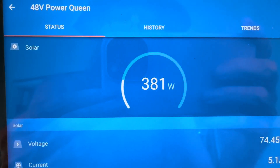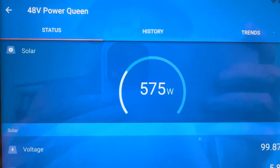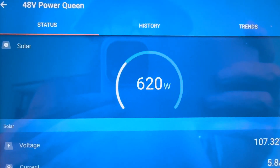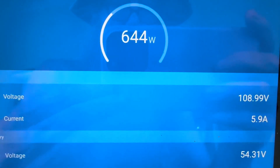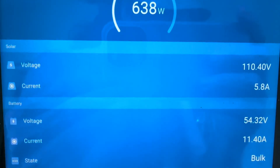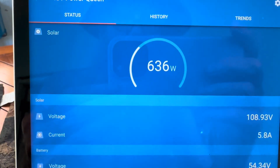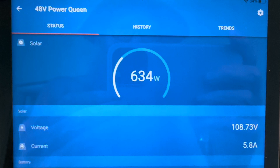Here's what it looks like on the Victron app — that 48-volt battery is cranking over 600 watts right now. When the clouds move away, the voltage looks good and it's reading 92%, so it's definitely going to get to 100% full.